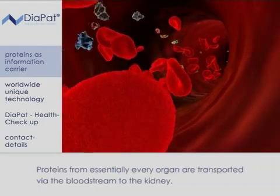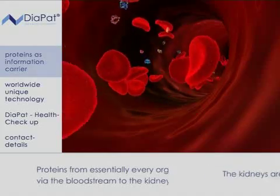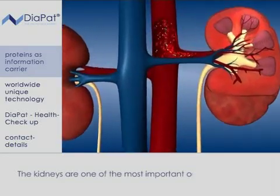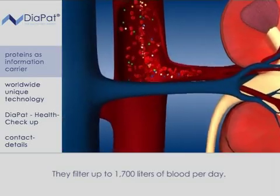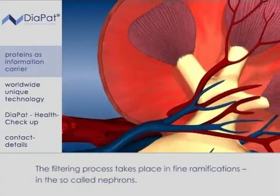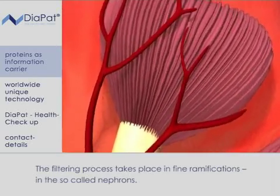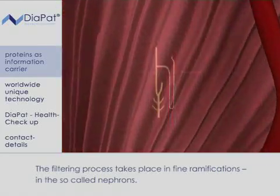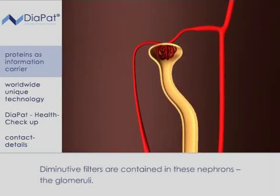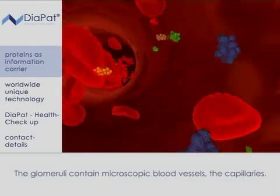Proteins from essentially every organ are transported via the bloodstream to the kidney. The kidneys filter up to 1,700 litres of blood per day and are one of the most important organs in the body. The filtering process takes place in fine ramifications of the blood vessels, the so-called nephrons. Diminutive filters contained in these nephrons — the glomeruli — contain microscopic blood vessels, the capillaries.